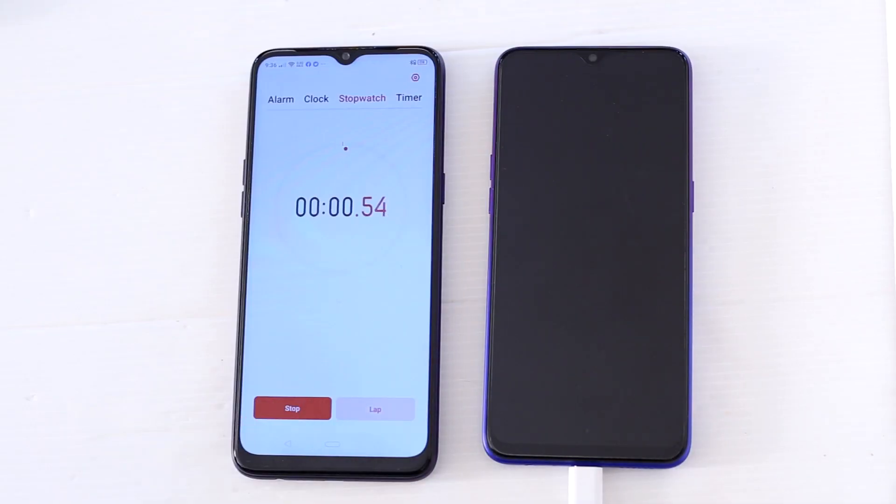Hi guys, this is Pradabji and you are watching Geekboss. In this video I am going to be doing the charging and draining test for the Realme 5 Pro. This device has a 4045 mAh battery and we are using VOOC charger 3, that means 20 watt power for this charging purpose.